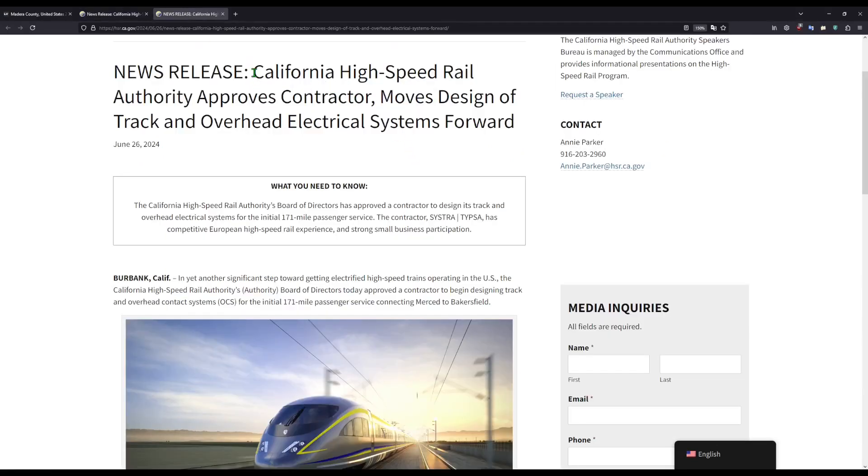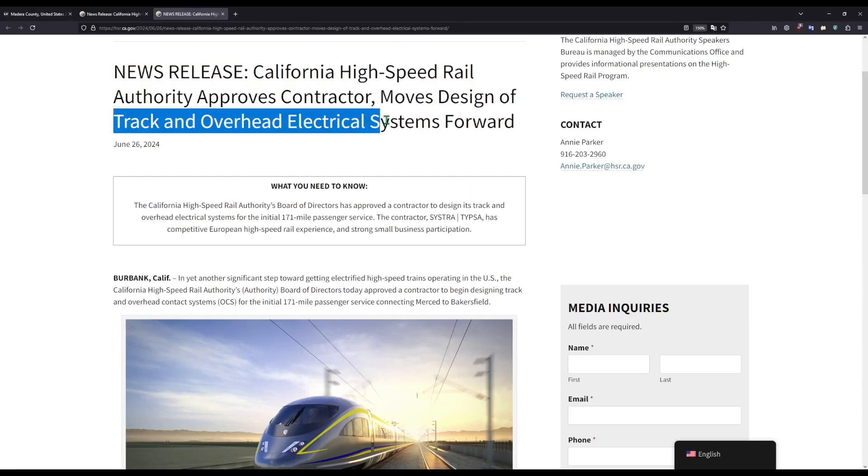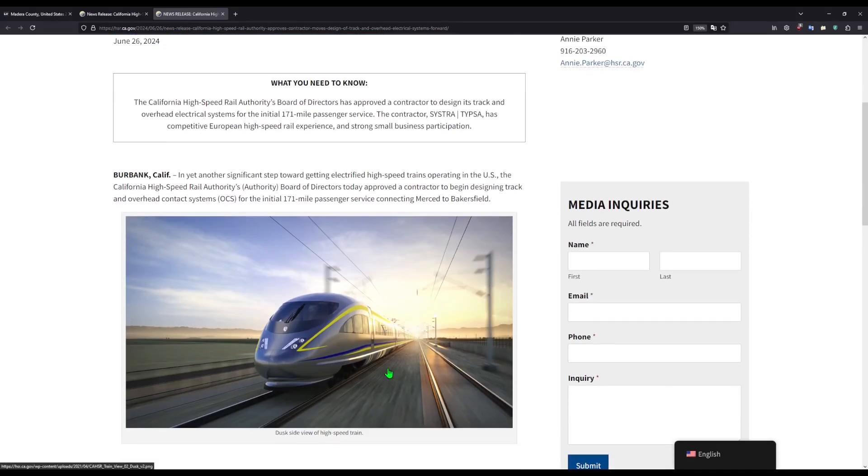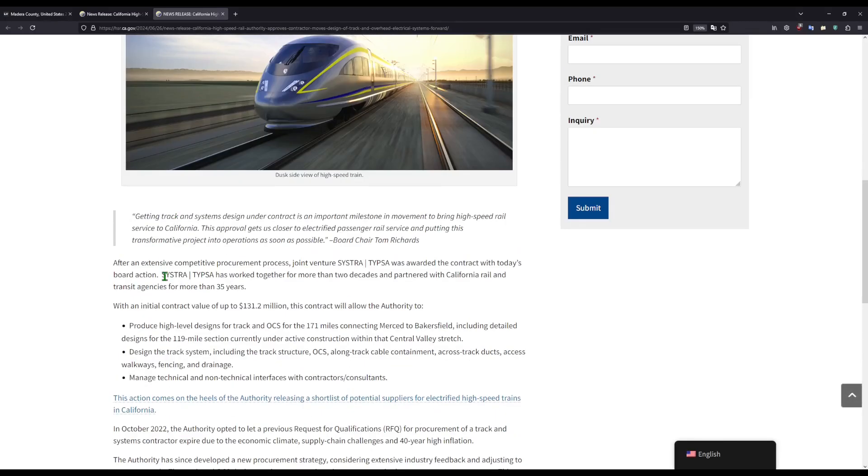The next piece of news is really big — the track and systems design contract has been approved. This is huge, as everyone complains about having no rails laid, yet it's the easiest section to do because when you've done all the grading work, you just put the tracks down. This is going to be headed by Sistra and TIPSA, and these two companies are well known in California.